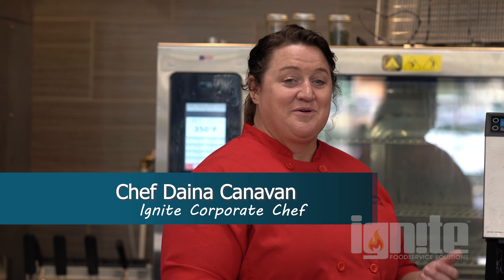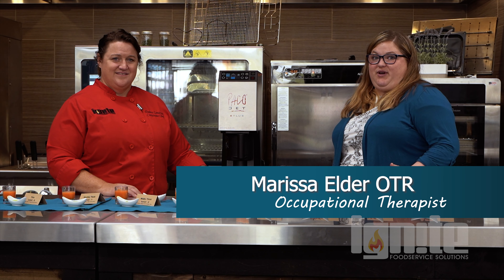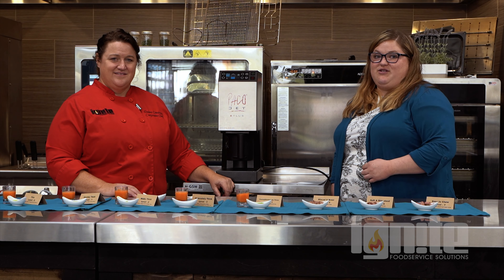Our special guest is Marissa Elder, who is an occupational therapist. Occupational therapists work with people across the entire lifespan, from infancy all the way to older age.